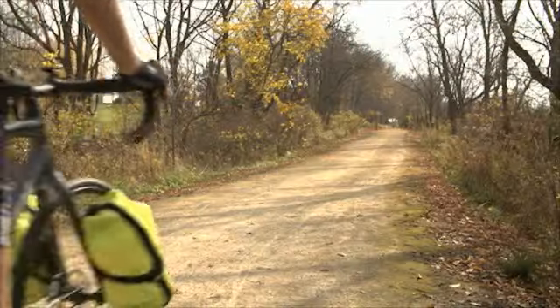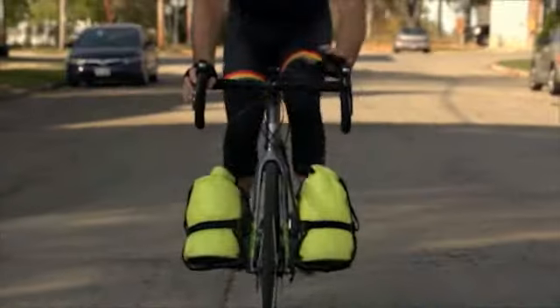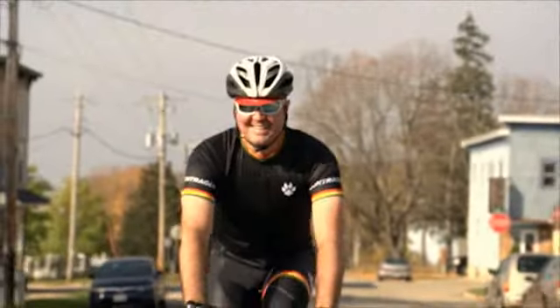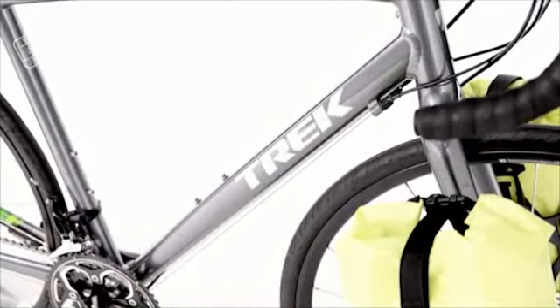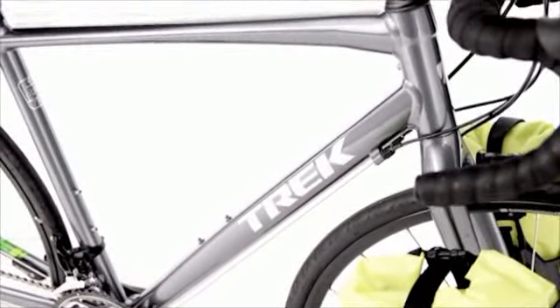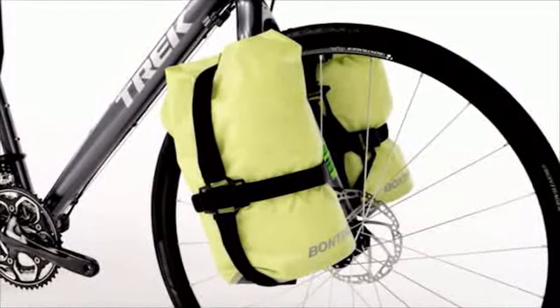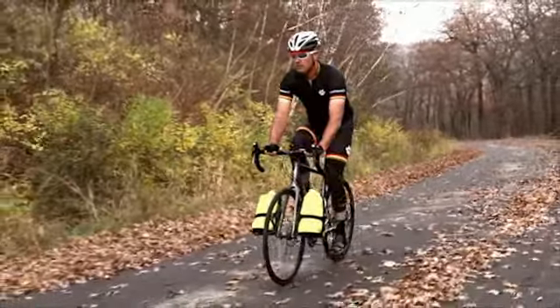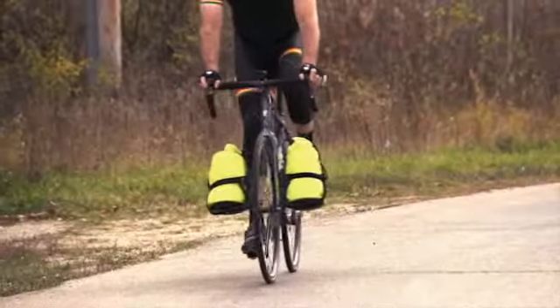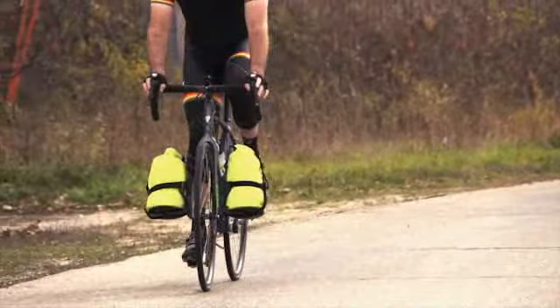If fast, lightweight credit card touring is your idea of the perfect escape, Trek's all-new 720 is the bike for you. Sporting traditional road bike geometry, a lightweight frame, and a minimalist front carry system, the 720 is the performance touring machine for the rider who loves the view from the saddle but doesn't need to bring the kitchen sink along for the ride.